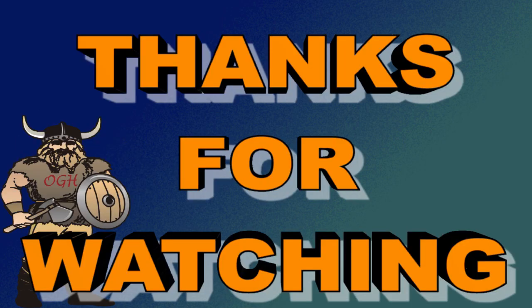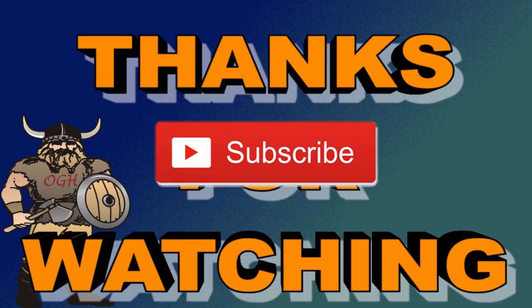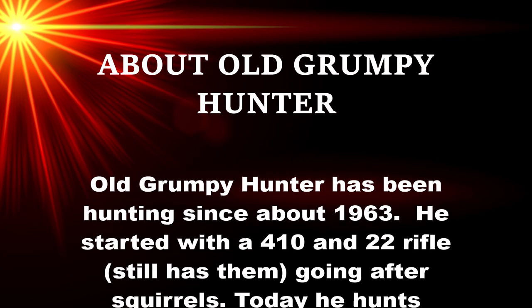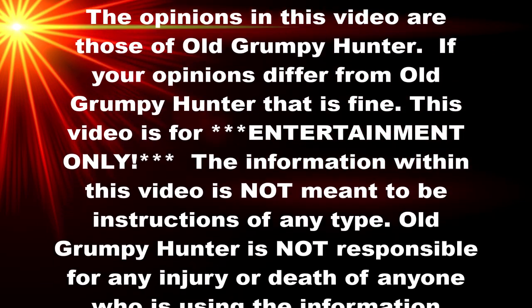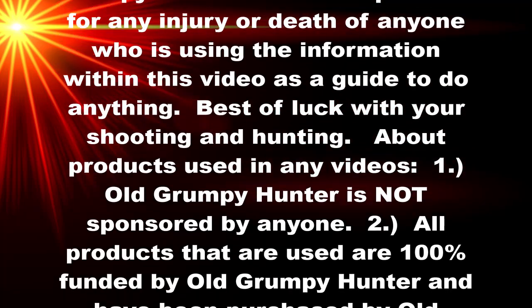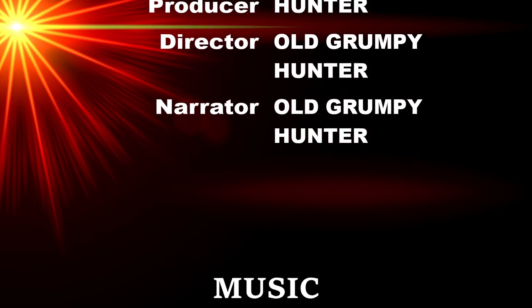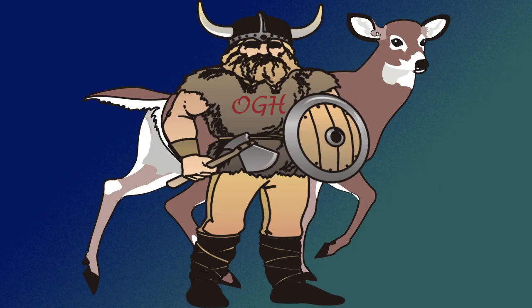Thank you for watching this Old Grumpy Hunter presentation. Please give it a big thumbs up, and if you haven't already, please subscribe to my channel and don't forget to push the notification bell. Until next time — aim small, miss small.